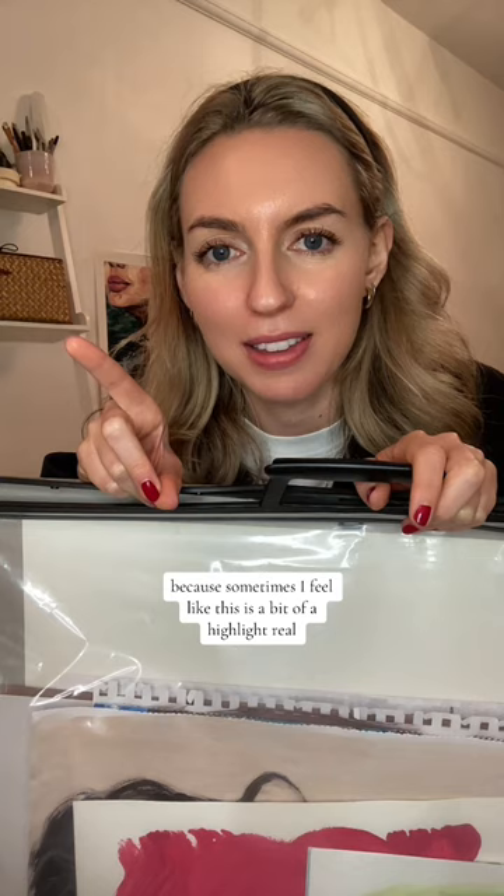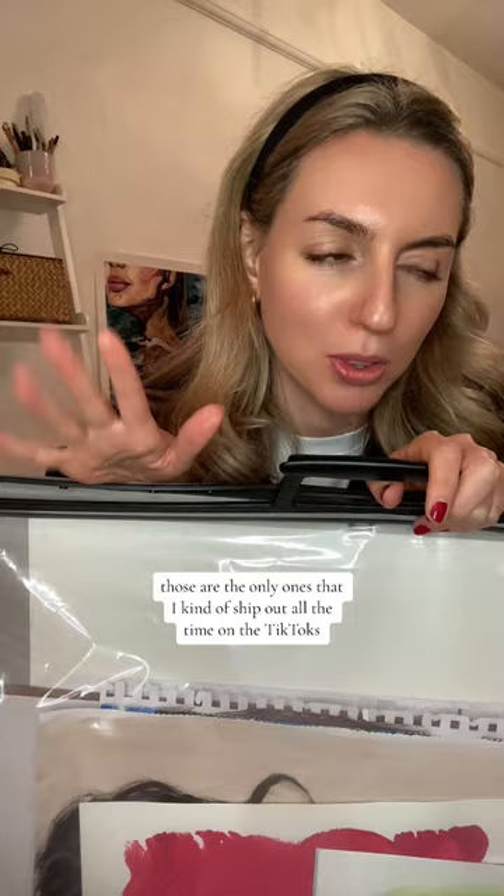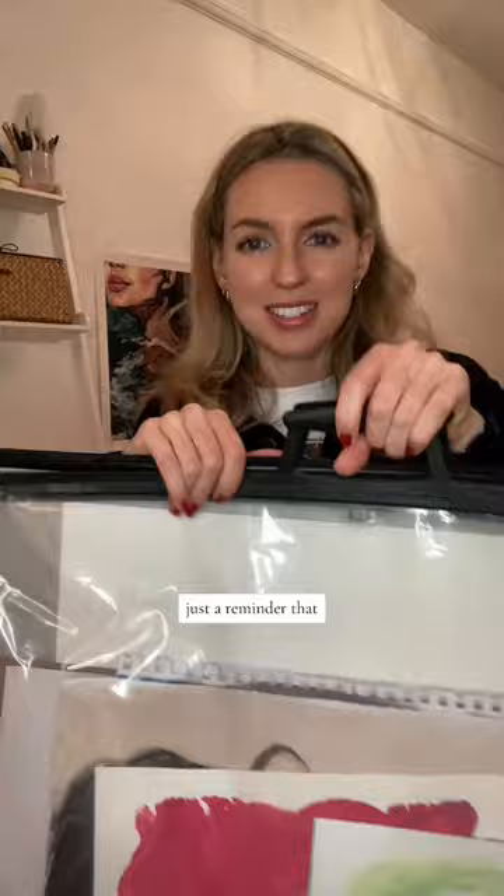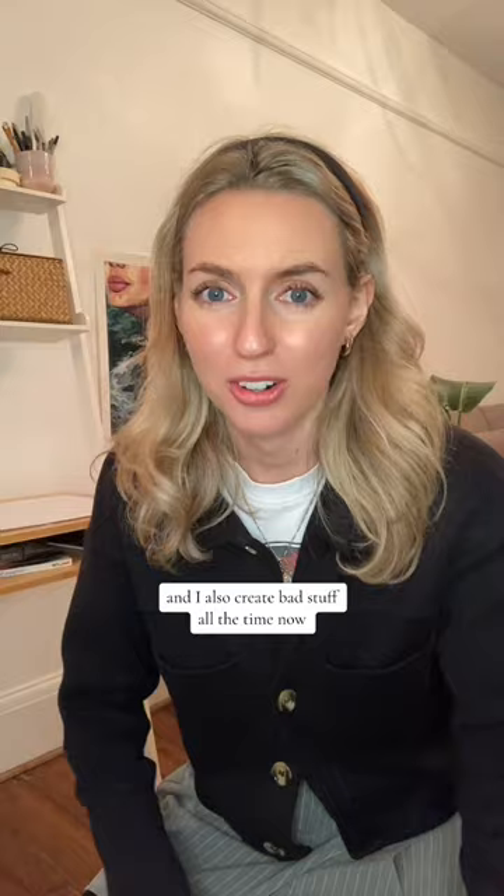I think it's time to get rid of them, but I wanted to show you them because sometimes I feel like this channel is a bit of a highlight reel of paintings that I do like — those are the only ones I kind of ship out all the time. I wanted to show you some of my not-so-great pieces from over the years, as a reminder that you've got to go through some of the bad stuff to get to the good stuff. And I also create bad stuff all the time now, and I think that's just part of life, part of the process.